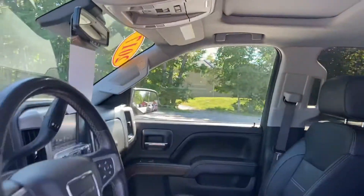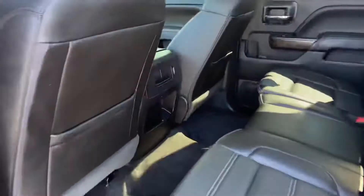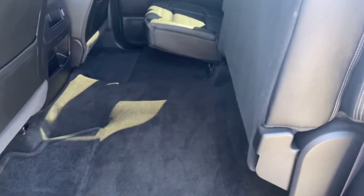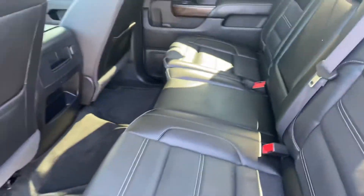Step out here and take a look at the rear seat. This is the full crew cab configuration so you've got plenty of leg room for your passengers back here. They also have some charge ports and storage space. If you need the extra floor space, these back seats fold right up very easily, and to get them back down just give a pull and it goes right back down.